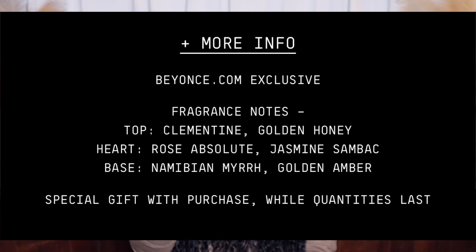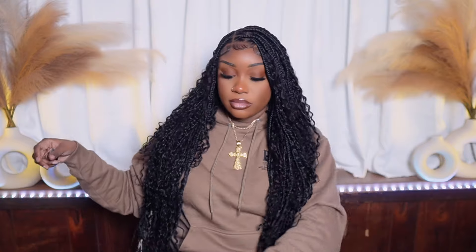This smells freaking good, stop playing with me. The notes include clementine, golden honey, rose absolute, jasmine, and golden amber. Anything with jasmine in it, I'm gonna get it. It's giving very girly, very bossy, very sexy, very elegant — all of that in one. It's not a strong scent at all; it's soft, sweet, seductive, sensual. Y'all need it — I'm telling you, I would not steer you wrong. It's a very pretty scent.